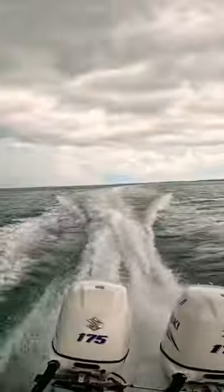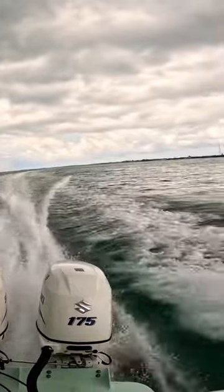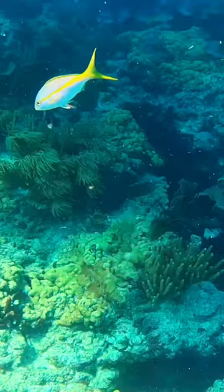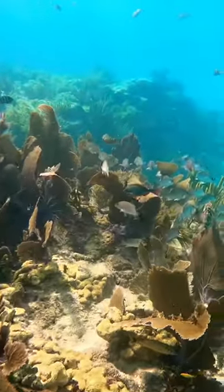Yellowtail snapper are some of the most exciting fish to target in the Florida Keys. We are on a mission today to catch some big flag yellowtail. You can find them on almost any structure, from around the seven mile bridge and other bridges, and on almost any reef or ledge.